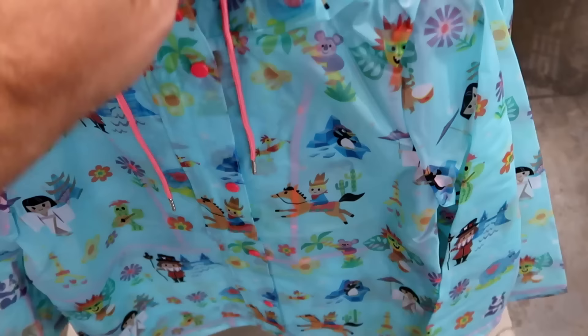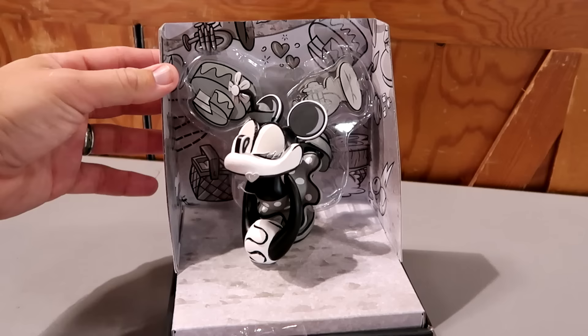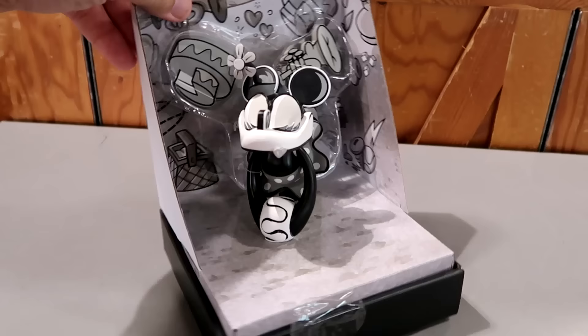Right up ahead they have the Artist Series Minnie Mouse collector's figurine — really cool, limited to a thousand pieces. $19.99 from $40.